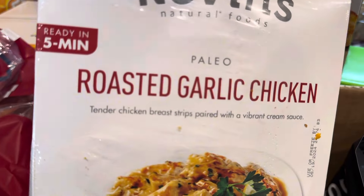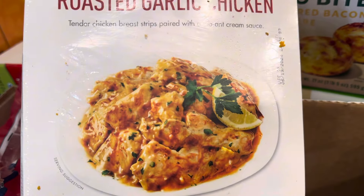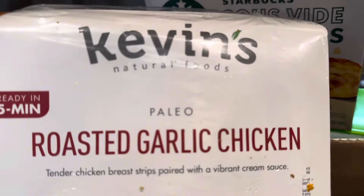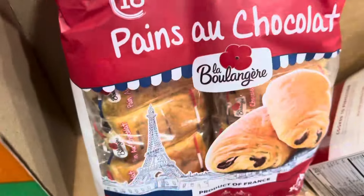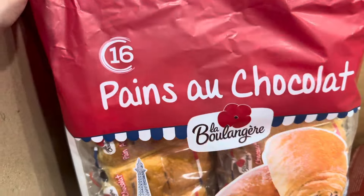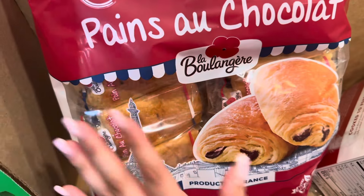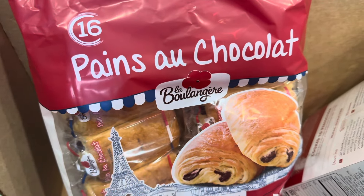Next we got roasted garlic chicken — it's already pre-made, we've tried it before and it's super good. It's great to pair with rice and a really quick, easy meal. We also got chocolate croissants — never tried these, but they have chocolate inside and I thought they'd be great for mornings or as a treat. You really can't go wrong with chocolate croissants.